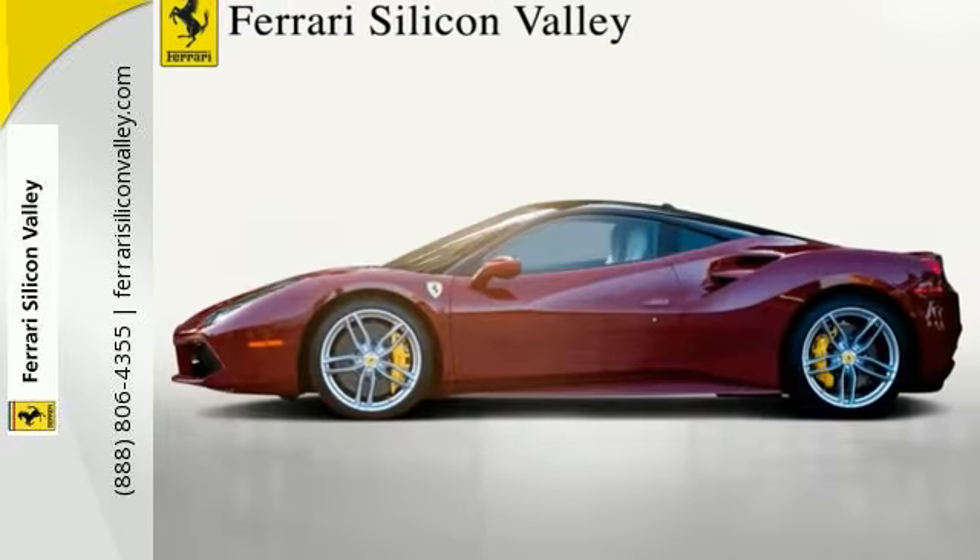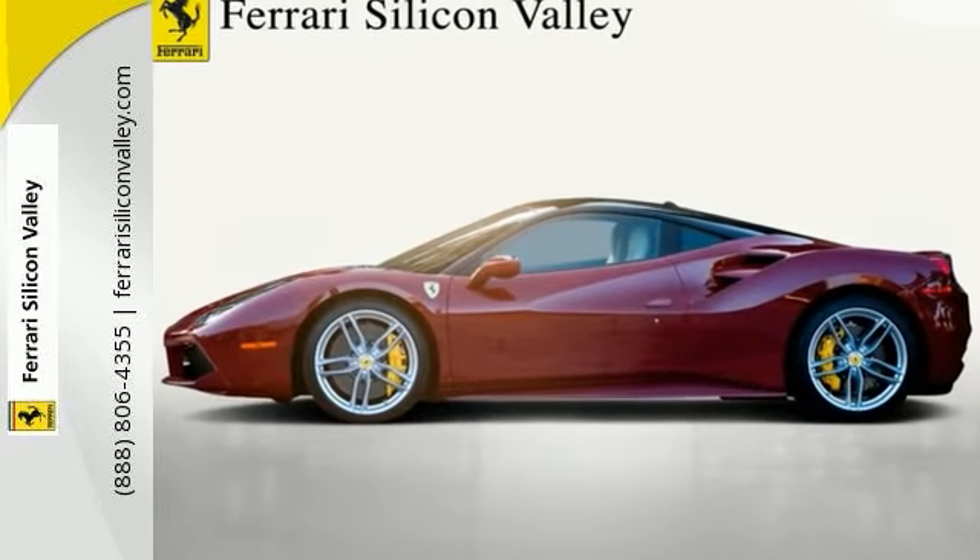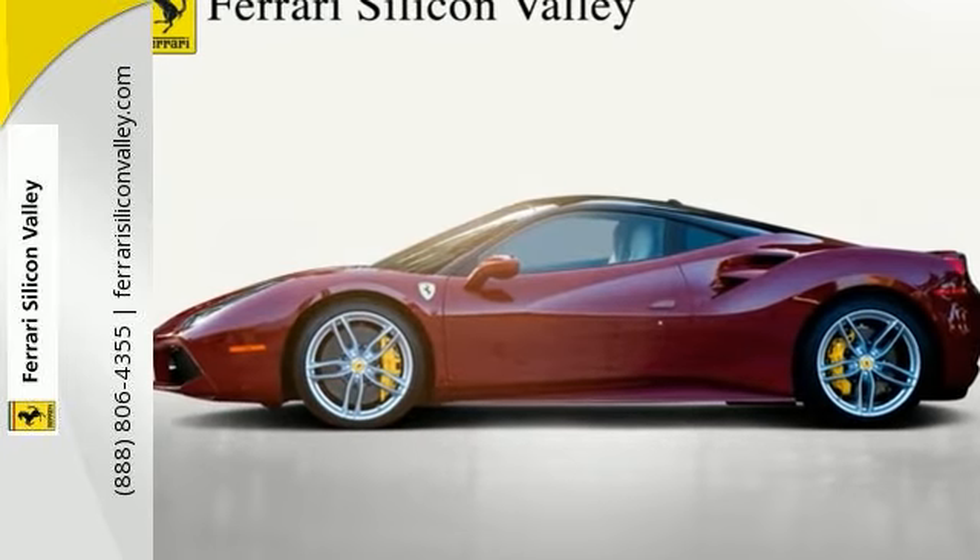Please get in touch with any questions or more information. Please contact Ferrari's Silicon Valley Sales Department.